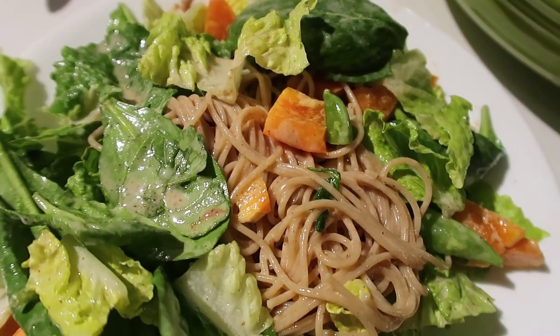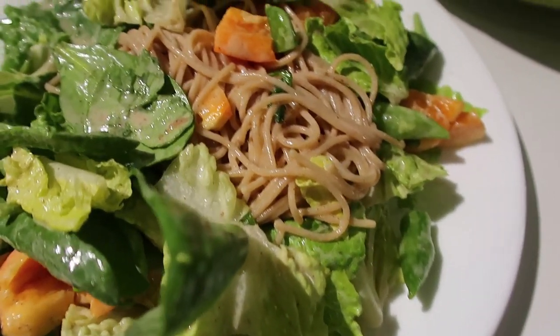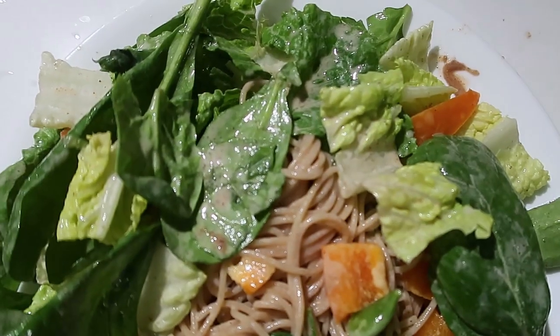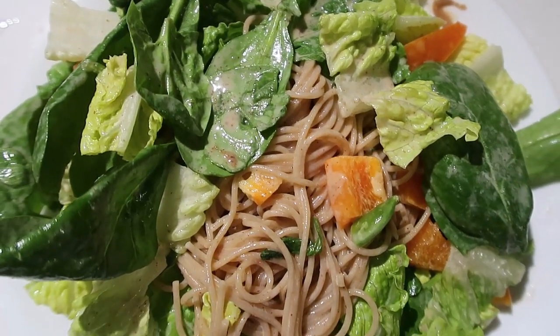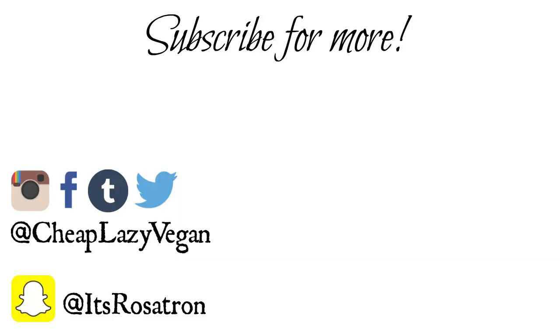That was my dinner and that brings us to the end of this video! I really hope you guys enjoyed this — don't forget to give me a thumbs up and please subscribe if you haven't already. If you live in the US, don't forget to check out Thrive Market and grab yourself that free jar of almond butter and the 30-day trial membership. Thank you so much for watching and I'll see you guys in my next video!